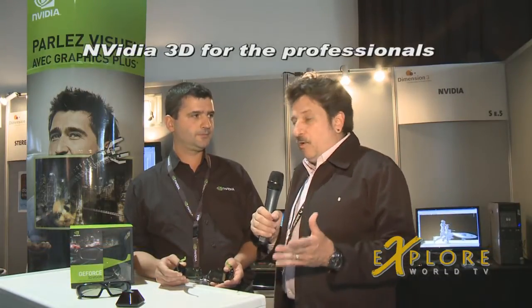We're here at Dimension 3, and for the professional working in the 3D modeling world, NVIDIA has just come out and is displaying here for the very first time their system using the Quadro system for 3D development and being able to look at your work in 3D.